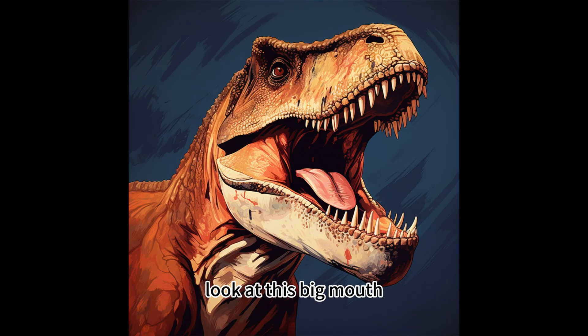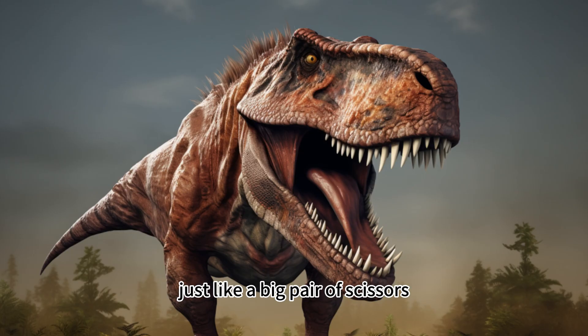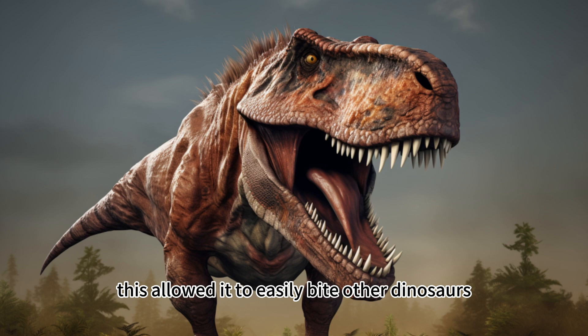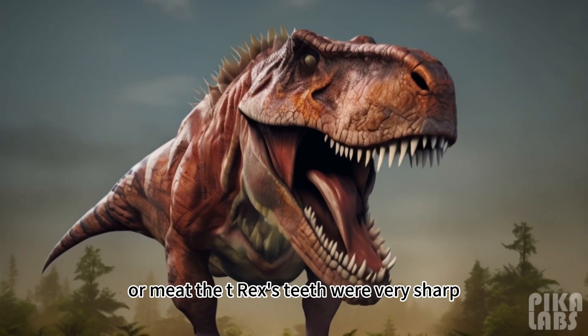First, look at this big mouth. The T-Rex had a very large and sharp mouth, just like a big pair of scissors. This allowed it to easily bite other dinosaurs or meat. The T-Rex's teeth were very sharp, just like steel.